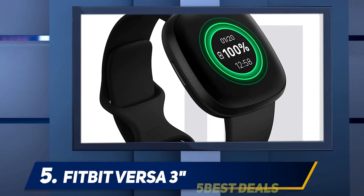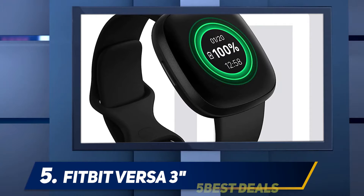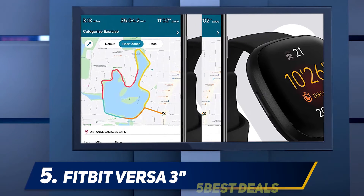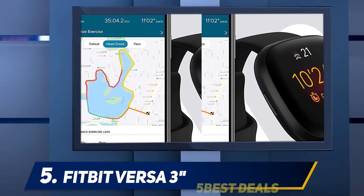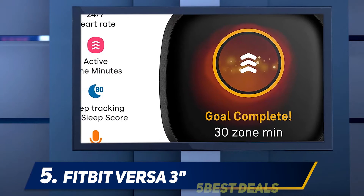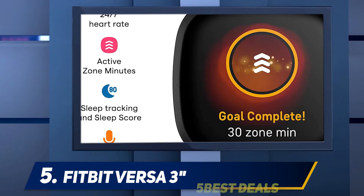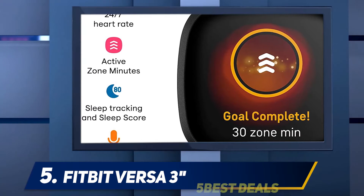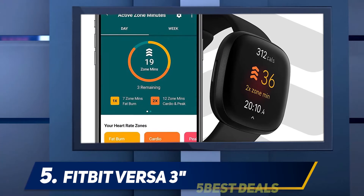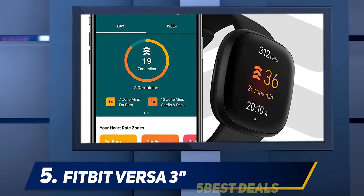While I could argue the Fitbit Sense's large catalog of health capabilities is worth an additional $100, most people will find the Versa 3 offers everything they need out of a fitness-focused smartwatch. Would I upgrade from a Versa 2? Not necessarily, but the addition of active zone minutes, a higher resolution display, sleeker design, fast charging, and, at last, GPS, makes the Versa 3 an excellent evolution.